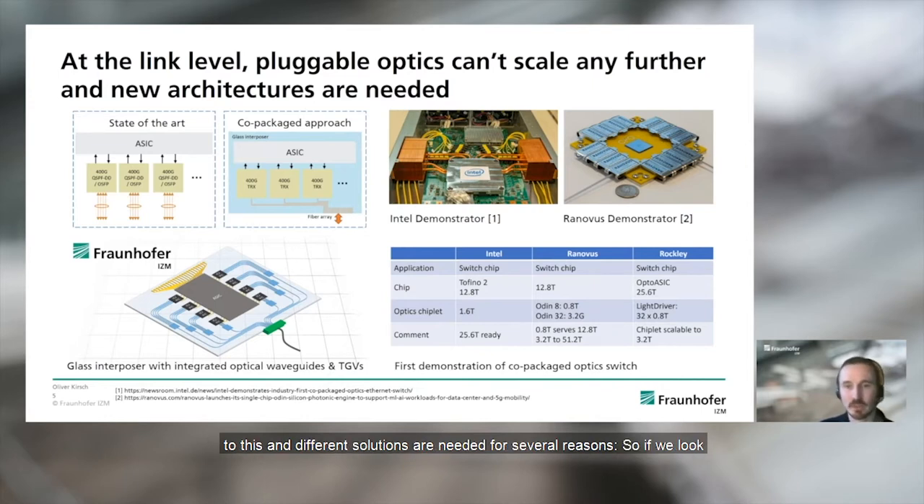But beyond that, we are seeing constraints and different solutions are needed. If we look at an Ethernet switch capable of 25 terabit per second in combination with 800G pluggable modules, we would need additional retimers on board, which increase cost and power dissipation. There is also the physical area limitation of the front panel, meaning only so many transceiver modules fit as space is available. Another important issue is thermal management, which in the case of pluggable modules is far from ideal. A proposed solution is to move optics from the switch front panel onto the motherboard, or place optics directly with the ASIC in the same package — that is what we call co-packaging.